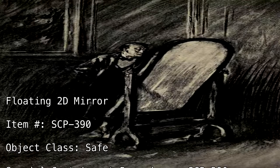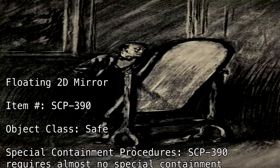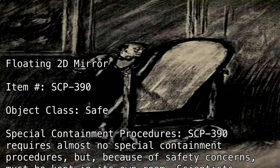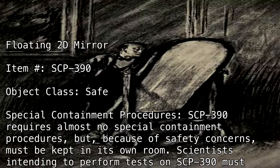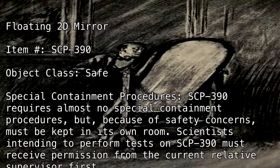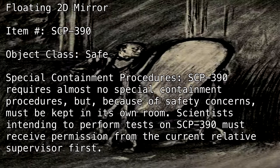Special Containment Procedures. SCP-390 requires almost no special containment procedures, but because of safety concerns, must be kept in its own room. Scientists intending to perform tests on SCP-390 must receive permission from the current relative supervisor first.